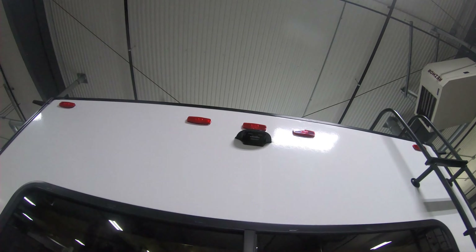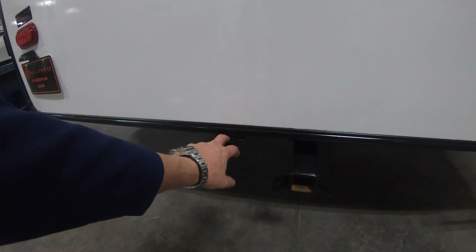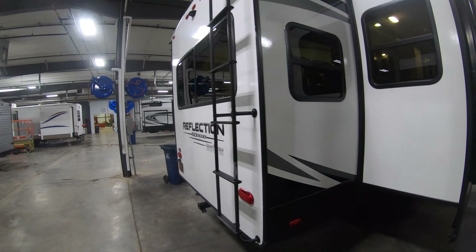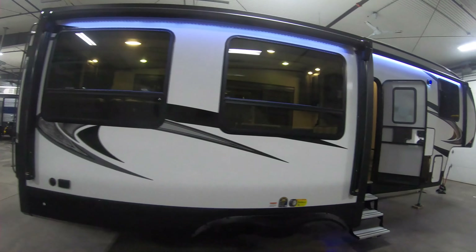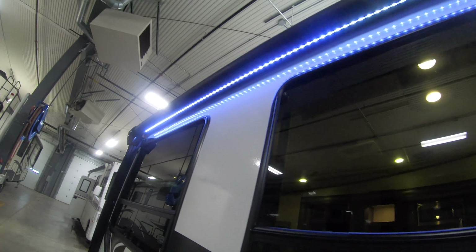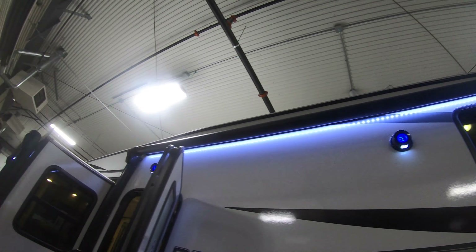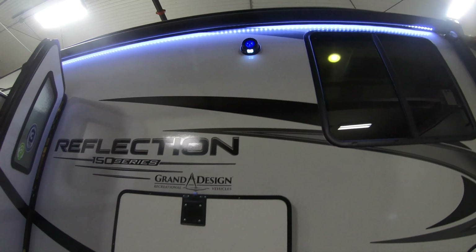Backup camera ready, two inch receiver on back with a four-way flat. Nice roof access ladder. Got another big slide here with a secondary awning with LED lighting, providing additional coverage on those sunny or rainy days. And then of course your main awning up front with your marine grade speakers — great for all your entertaining.